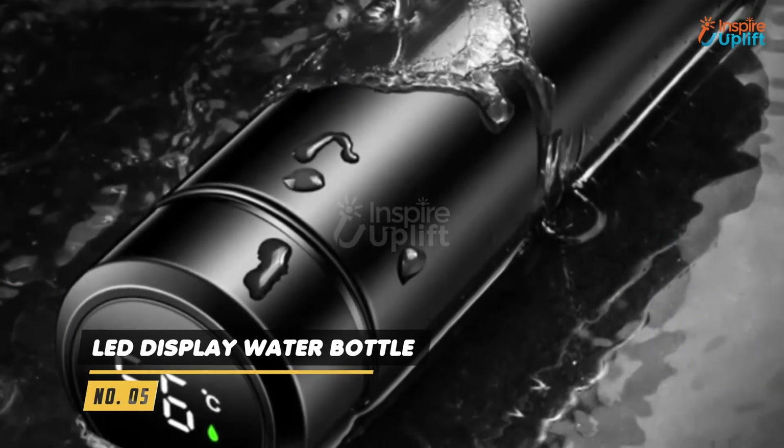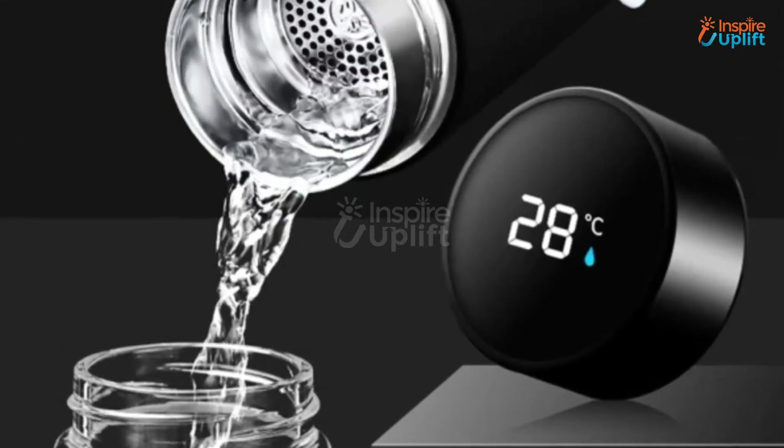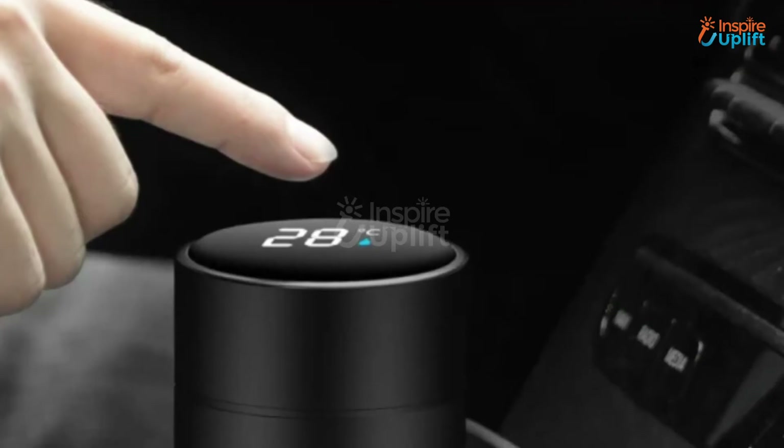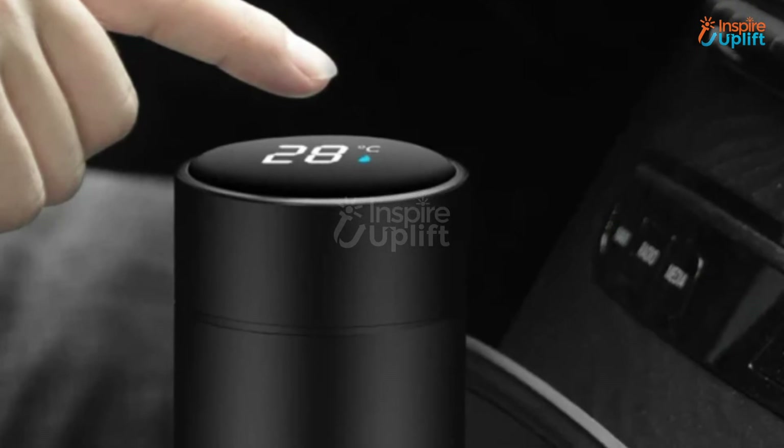At number 5 we have LED display water bottle. Save yourself from the mishap of burning while pushing yourself to finish hot coffee or any other liquid with this LED temperature display water bottle. The temperature display shuts down for 3-4 seconds every few minutes to save the battery and power.